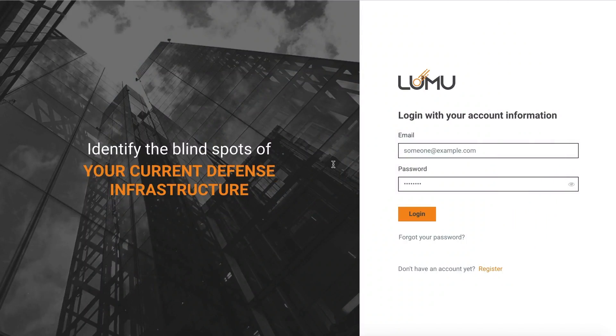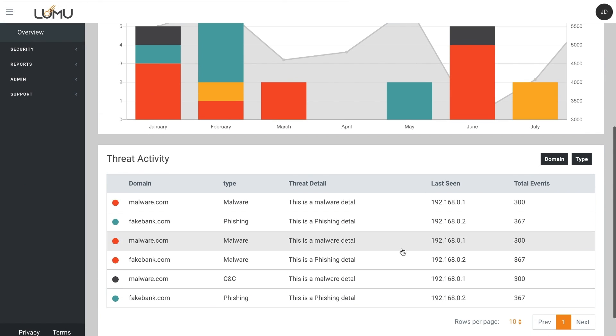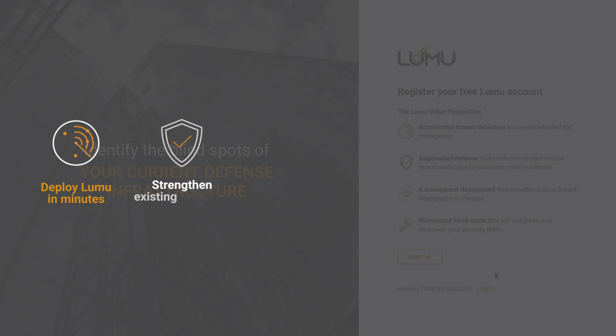You can experience the power of Lumu today simply by opening a free account at lumu.io. Upon registration, you will be able to deploy Lumu in minutes and strengthen existing defenses.